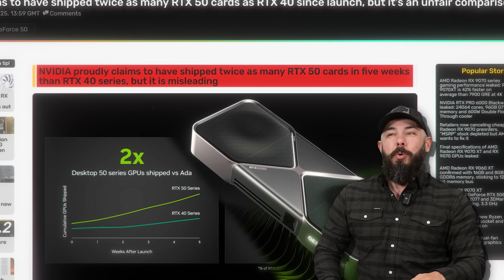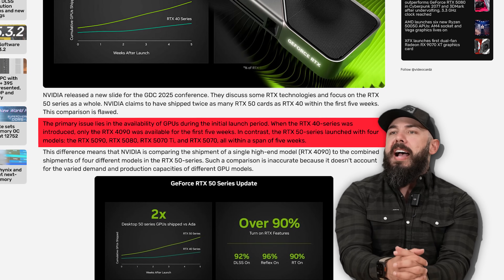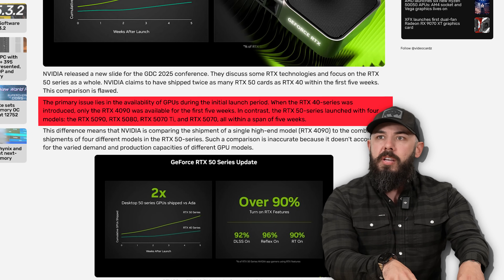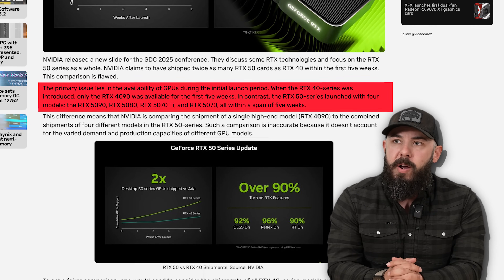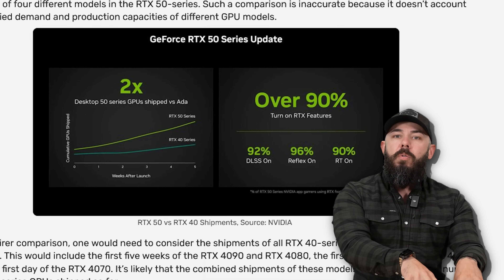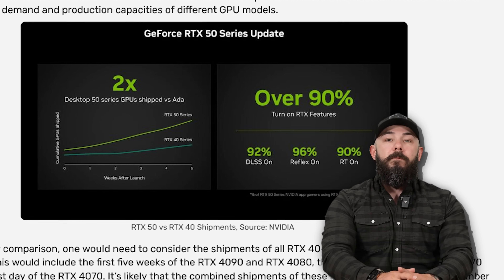NVIDIA proudly claims to have shipped twice as many RTX 50 cards in five weeks than the 40 series. Lies! The primary issue lies in the availability of GPUs during the initial launch period. The 40 series — the only card available for the first five weeks was the RTX 4090. What about the 50 series? They had four models. So when they said 'we shipped twice as many GPUs,' you had four times as many models available. Of course you did. What are we celebrating? If they had released in the same order like the 50 series, the 40 series would have definitely surpassed the 50 series shipment. I reject your claim.